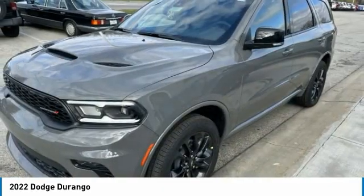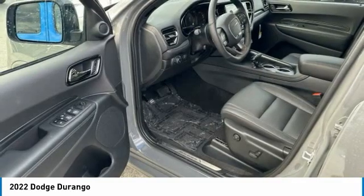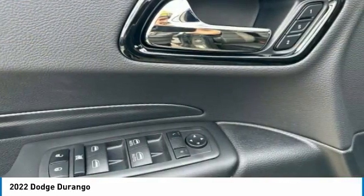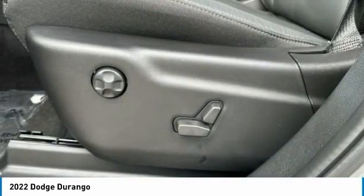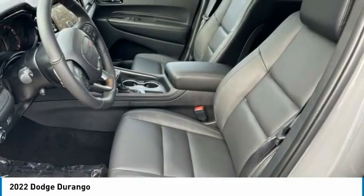Here are some of this vehicle's great options: all-wheel drive, aluminum wheels, rear spoiler, power lift gate, daytime running lights, four-wheel disc brakes, privacy glass, remote trunk release, fog lamps, LED headlights.